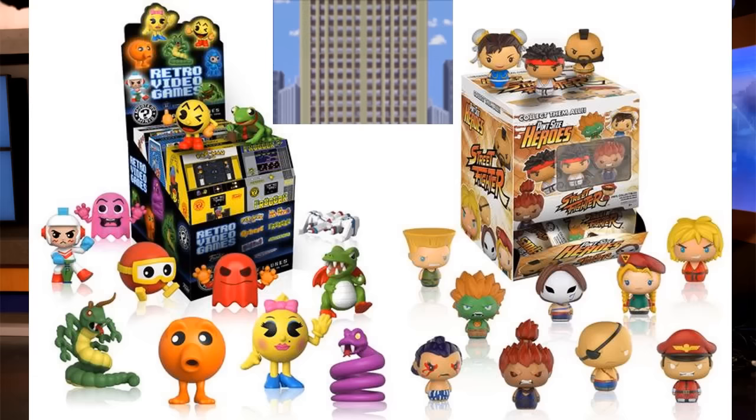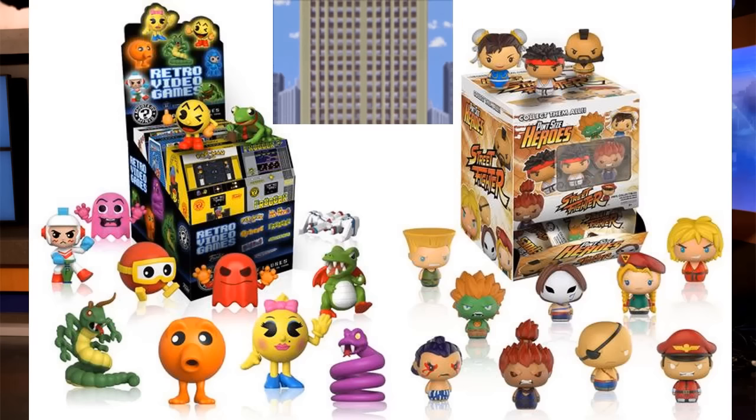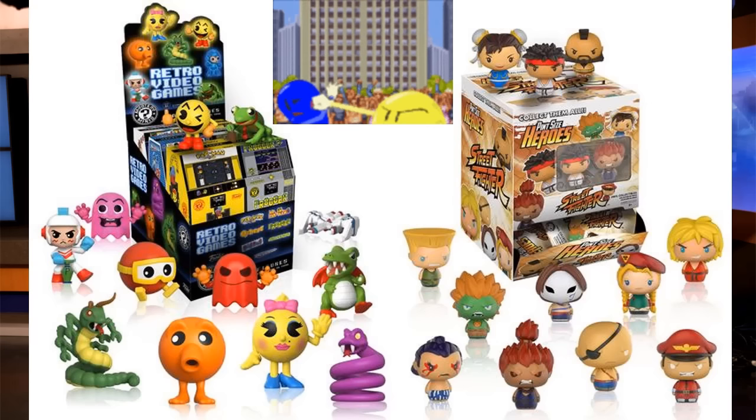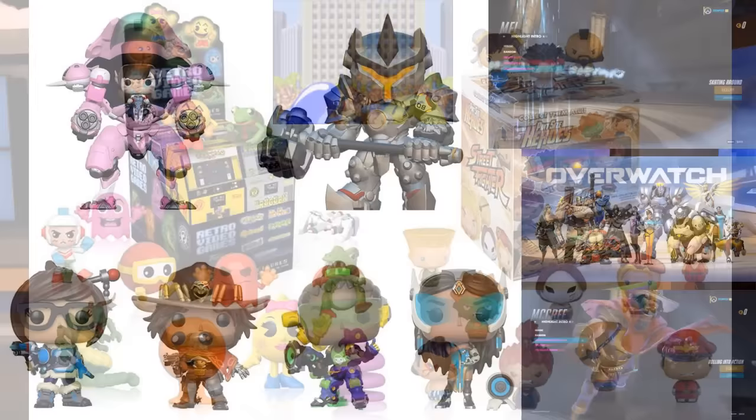They have Retro Video Games Mystery Minis on the way. What jumps out to me are the boxes — they look like old school arcade cabinets, which I really appreciate. You see different franchises represented there like Pac-Man and Q*bert, so those are pretty cool. Then they have the Street Fighter Pint-Sized Heroes. If there are any exclusives that pop up I'll let you know, because I could definitely see them doing exclusives with Street Fighter. I'm really hoping they hurry up and reveal more Street Fighter pop figures as well.